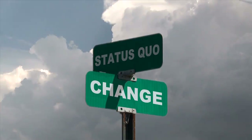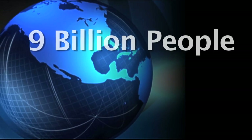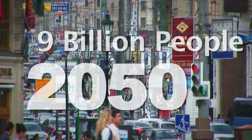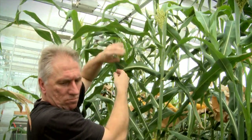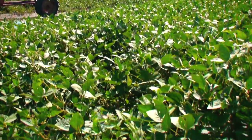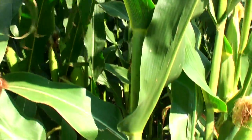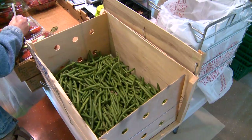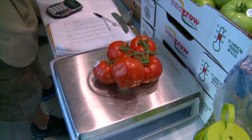We're sitting at the crossroads of change. Feeding the nine billion people who will inhabit our earth by 2050 will demand changes in the way we produce food. This change will require plants to be more resilient, will demand plants that use water and nutrients more efficiently, and will mean plants will need to deliver even greater health and nutritional benefits.